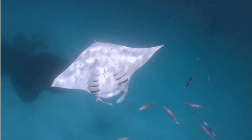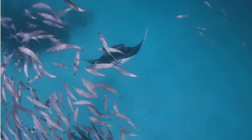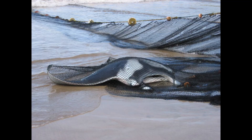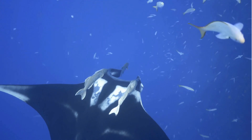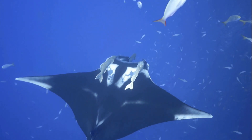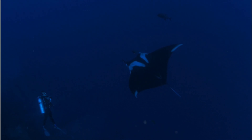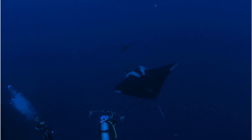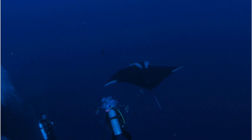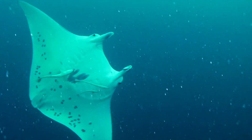Manta rays might be gentle, but the threats they face are anything but. In some parts of the world, manta rays are hunted for their gill rakers, which are used in certain traditional medicines despite little scientific evidence supporting their efficacy. Overfishing, bycatch — where mantas accidentally get caught in nets — and habitat degradation also pose serious risks. Additionally, as oceans warm and become more acidic, plankton populations can shift, impacting the manta's food supply. The good news? Conservation groups and governments are stepping up. Marine protected areas like those in Indonesia and the Maldives are established to safeguard manta hotspots, and responsible tourism programs let people swim with manta rays under strict guidelines that minimize stress to the animals.